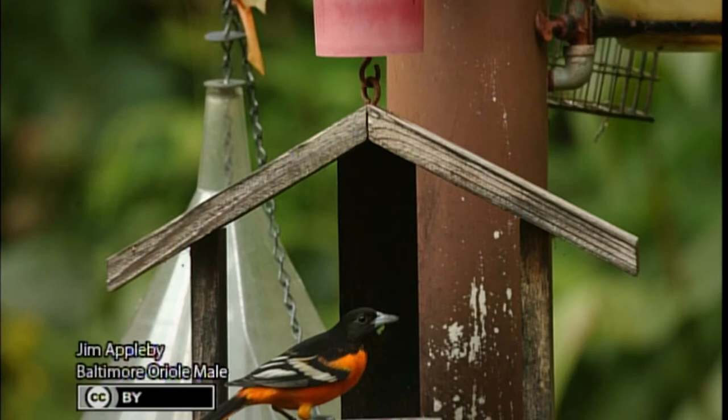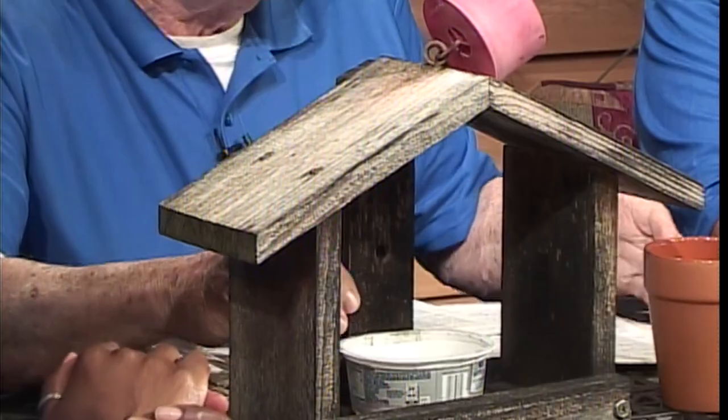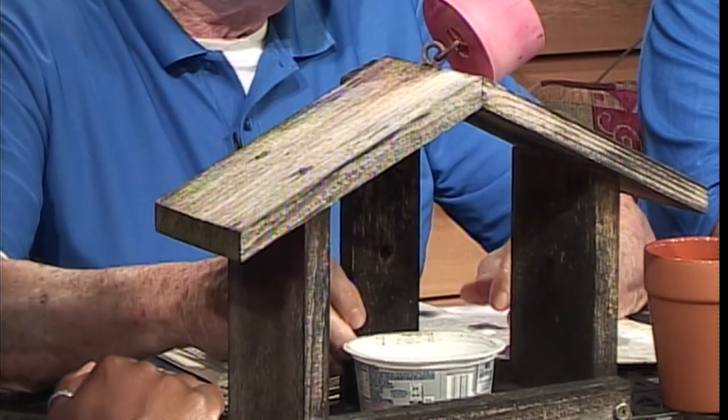One of the feeders attached on the PVC pipe is particularly loved by Baltimore orioles. This summer Jim had three pairs of Baltimore orioles; they start appearing about the latter part of April. They like grape jam and are very particular about quality. In a test comparing Welch's and Smucker's jam versus a cheap store brand, the orioles gobbled up the expensive jam but fed very infrequently on the cheap store brand.